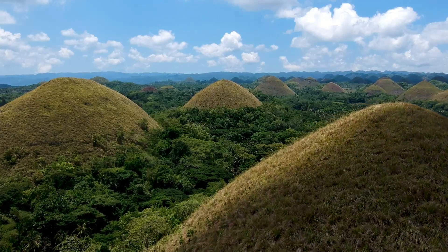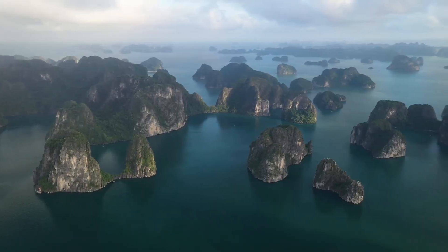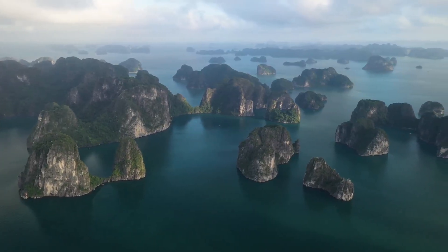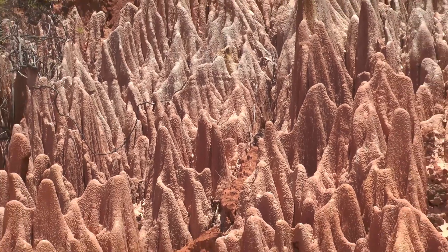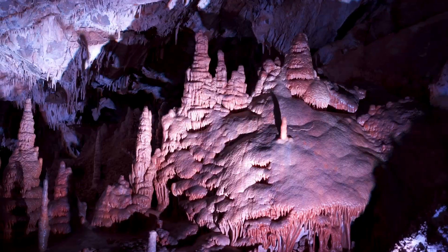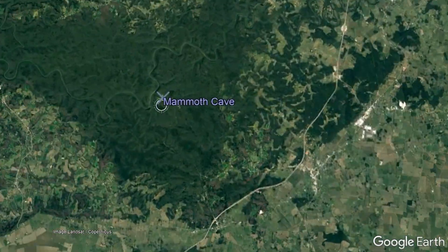Karst terrain — that is, thick limestone and dolostone rock units which have undergone significant amounts of erosion due to water — forms a spectacular array of unusual landforms worldwide. Yet some of these karst terrain localities feature something below the surface: numerous caves. One of these localities can be found in central Kentucky, known as Mammoth Cave.